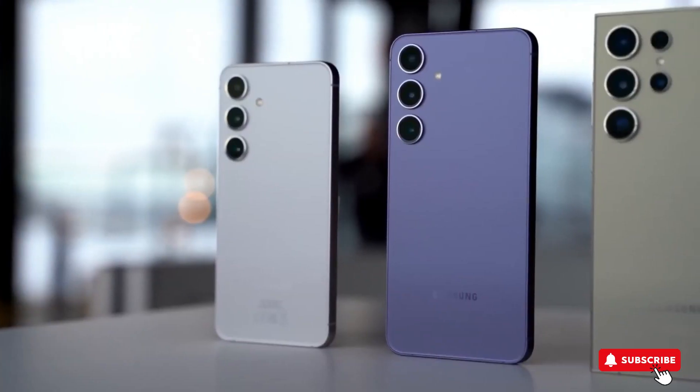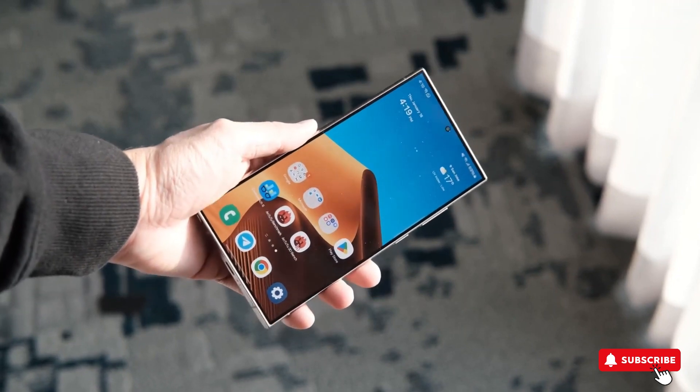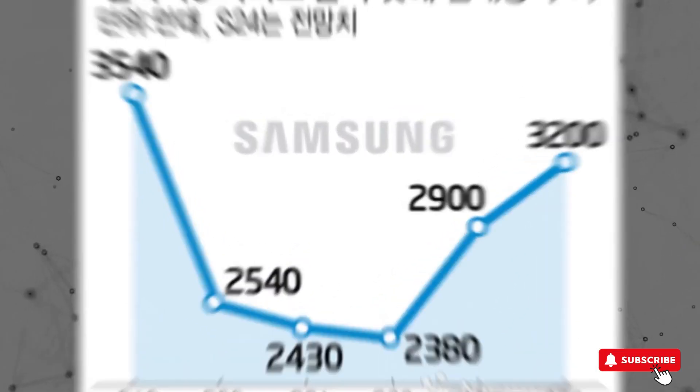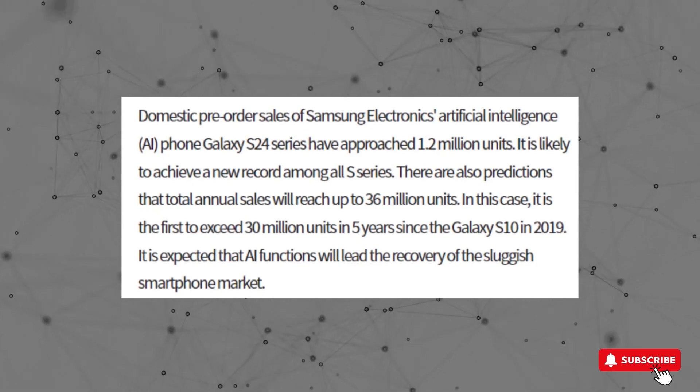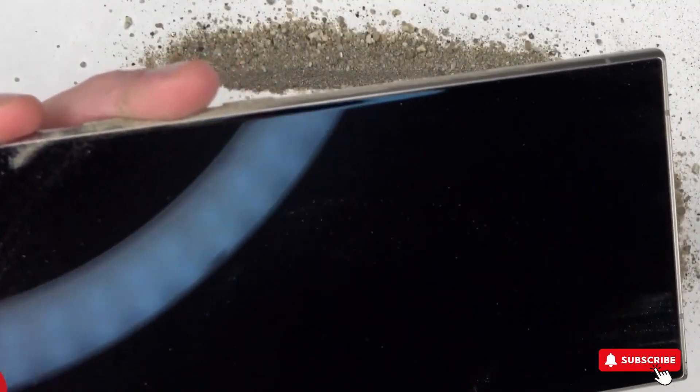The S24 series, especially the Ultra model, is breaking records for pre-orders. In India it's setting records, and in South Korea they had 1.2 million pre-orders in the first week. By the end of the year, they might sell close to 36 million units.